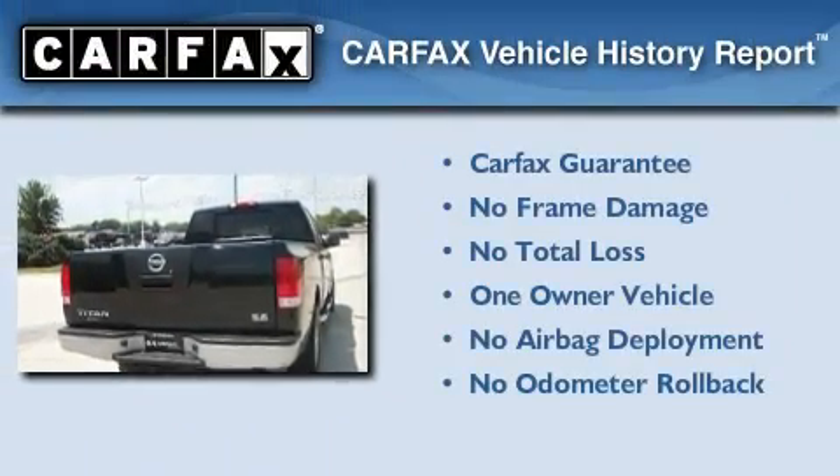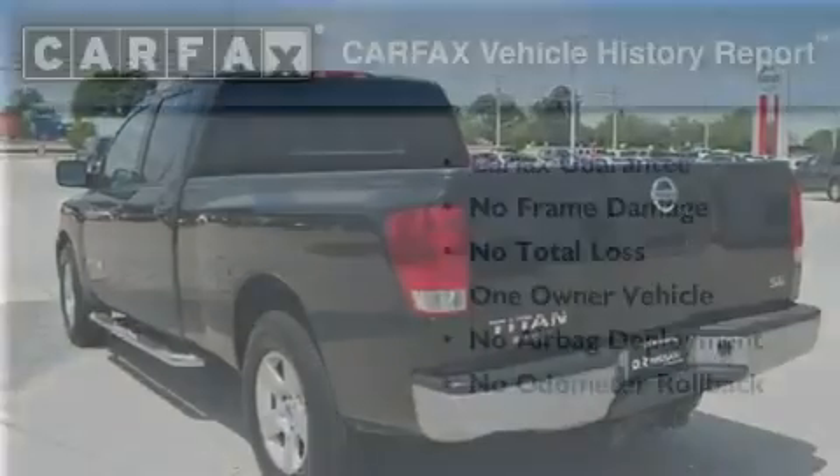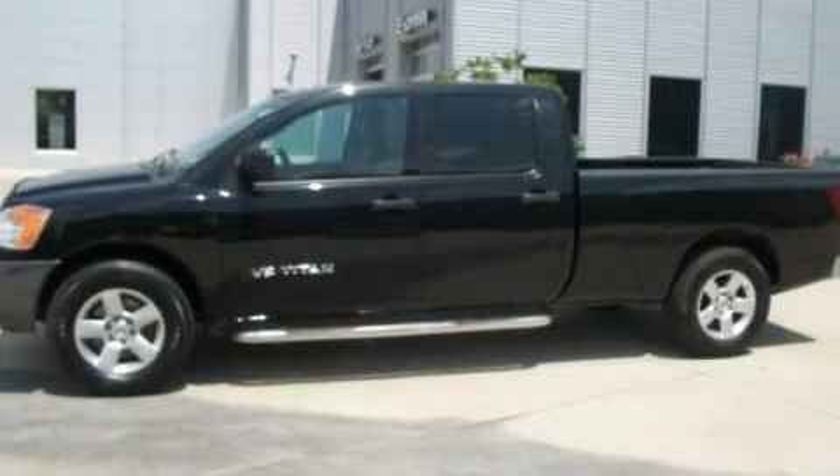This Nissan has had only one owner and it qualifies for the Carfax buyback guarantee. Please call us today for more information on this great vehicle.